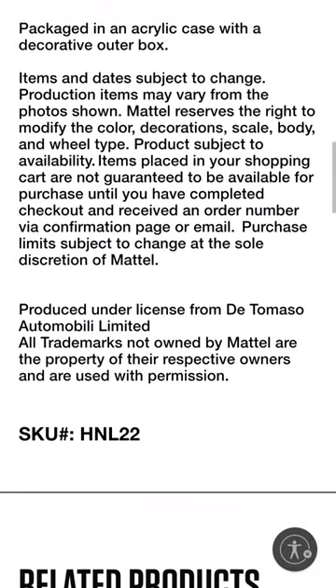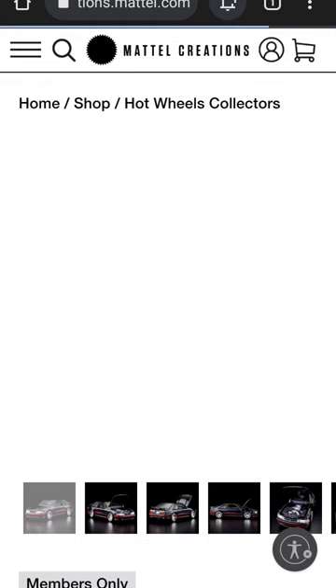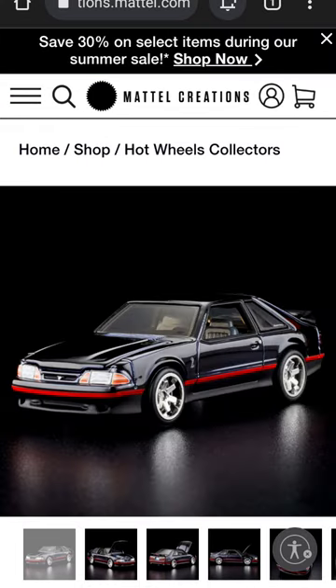Also, we have the 2023 Club Car, this Ford Cobra R, and it should pretty much be available throughout the rest of the year. So while some of the castings are limited and hard to get a hold of, there are also several throughout the year that anybody can get just for being a member.